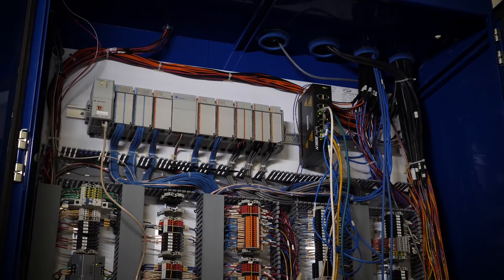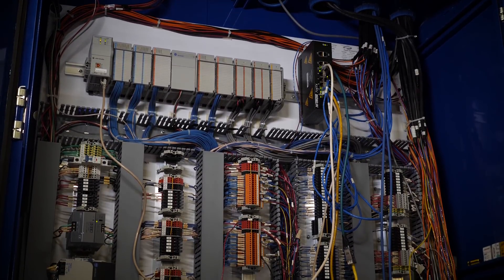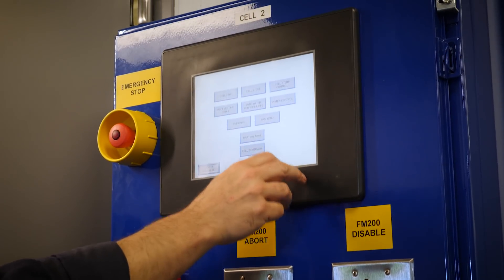All of our fuel, air, and water systems are PLC controlled — it's basically a computer interface. It can monitor certain conditions, whether it be a temperature or a pressure, and it can respond automatically in the absence of human intervention.